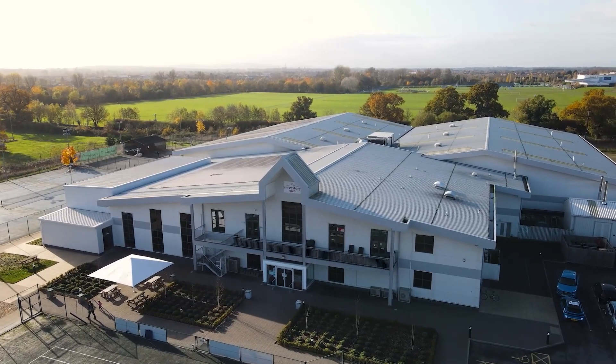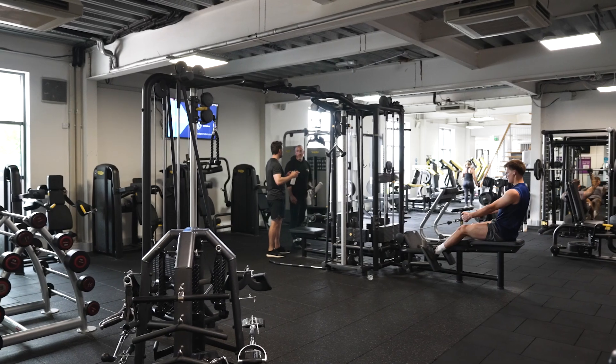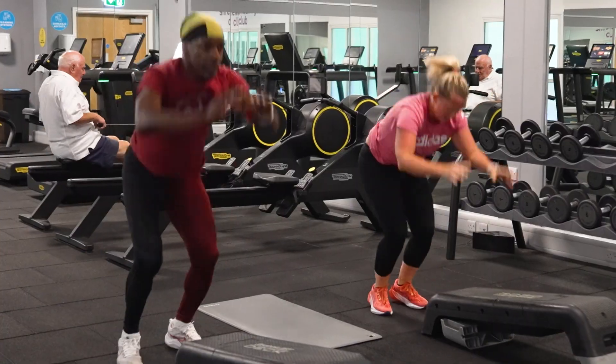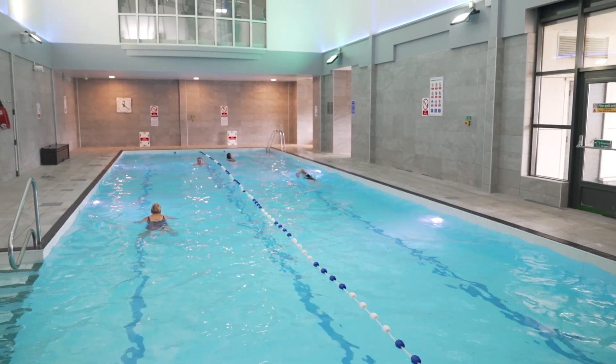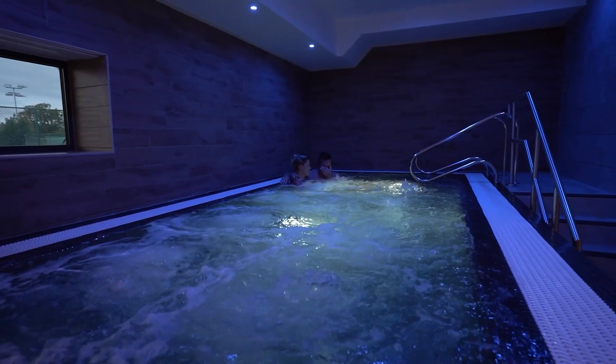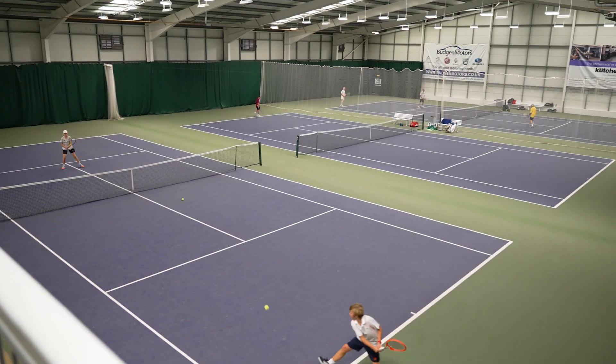Firstly, it's being held at this fantastic venue, the Shrewsbury Club. You've got everything you need under one roof — from the amazing two-story gym that's great to warm up and cool down in, through to the pool and the day spa. The classes, spin studio and beautiful changing rooms. This is such a lovely club to play at.